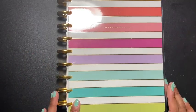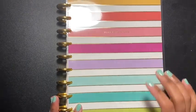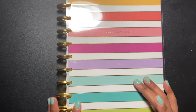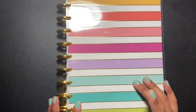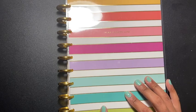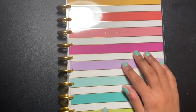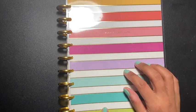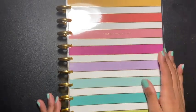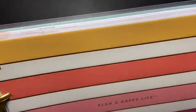Hey guys, welcome back to another video. Today I'm showing you what planner I'm going with. Some of you may know I was using the Budget Mom's paycheck workbook, and I thought that one was a little too much for me. It's really good — I would recommend it if you guys fill all the slots up — but it was just a little too much for me. So I wanted something a little smaller that I can make up as I go, so I decided to go with the Happy Planner 'Life Well Planned, a Happy Life.'